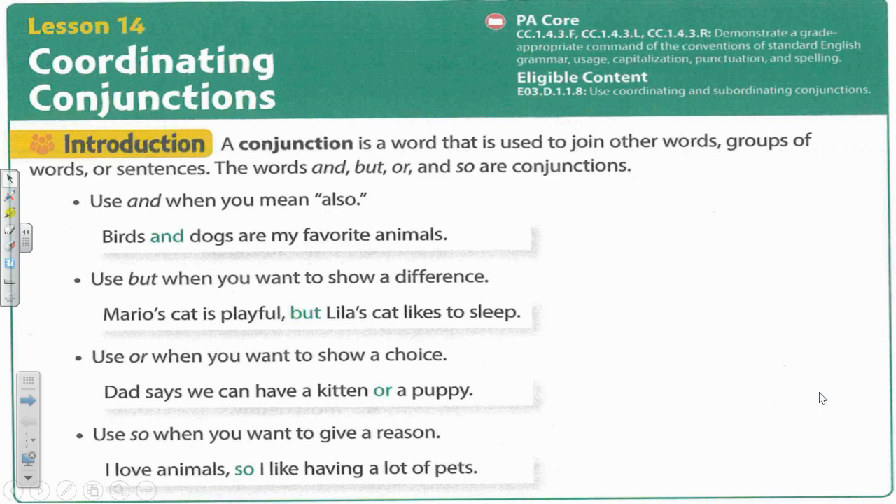Hi third grade. Today we are going to look at lesson 14 in your grammar packet. We're going to review coordinating conjunctions. Remember that a conjunction is a word that is used to join other words or groups of words or sentences. The words and, but, or, and so are conjunctions.